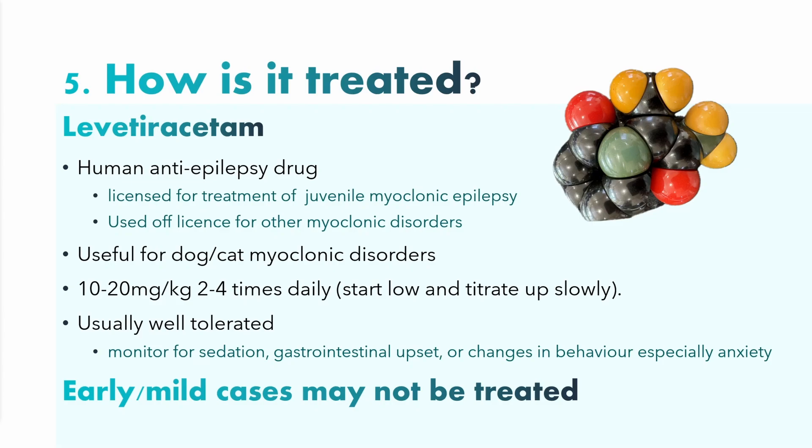Number five: how is it treated? The most common drug we use is levetiracetam — a human anti-epilepsy drug licensed for juvenile myoclonic epilepsy and used off-label for several other myoclonic disorders. It seems very useful for many dog and cat myoclonic disorders. The dose is 10 to 20 milligrams per kilogram, usually given three times daily, though sometimes twice daily works for myoclonus. The general principle is to start low and titrate up slowly. It's usually well tolerated, but you do need to monitor for sedation. Some dogs have gastrointestinal upset, and changes in behaviour — especially anxiety — are also possible, though less common.